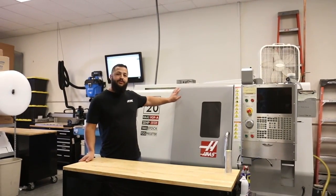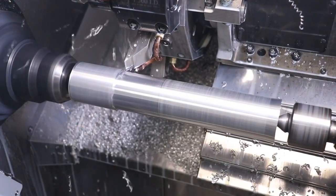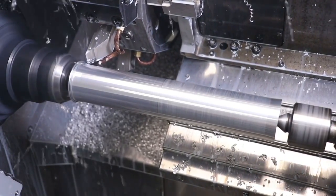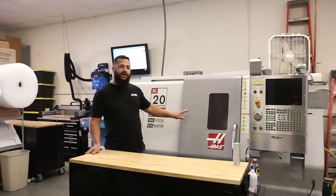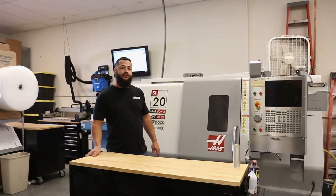This is one of the original CNC machines we purchased — it's a 2007 SL20 lathe. It's a basic lathe, it doesn't have any live tooling, but it's served us really well. One of the next machine purchases we're going to make is probably going to be a live tool lathe.